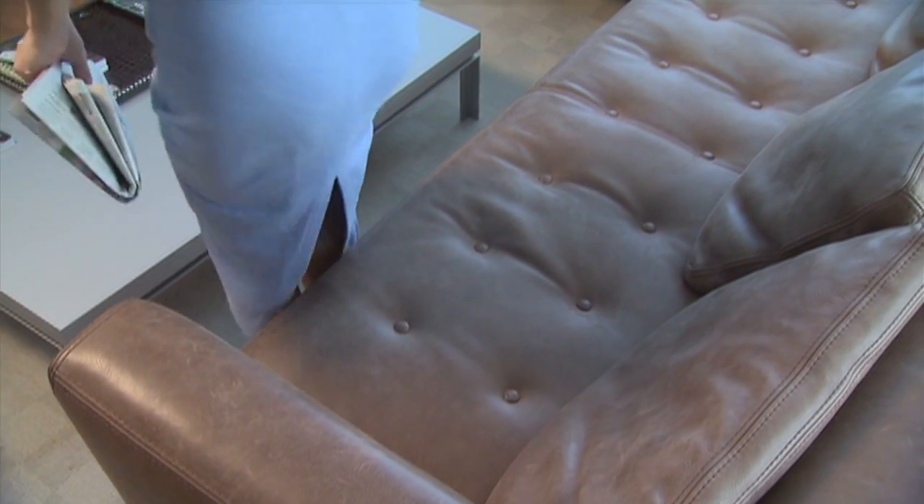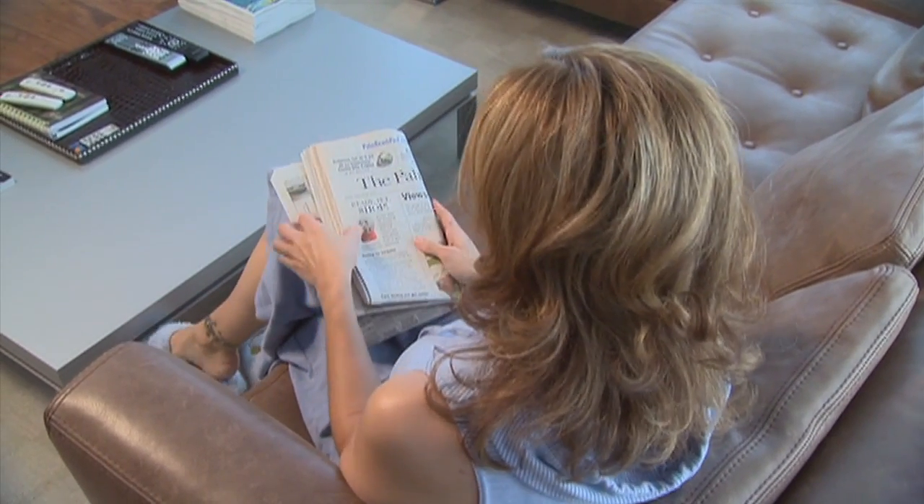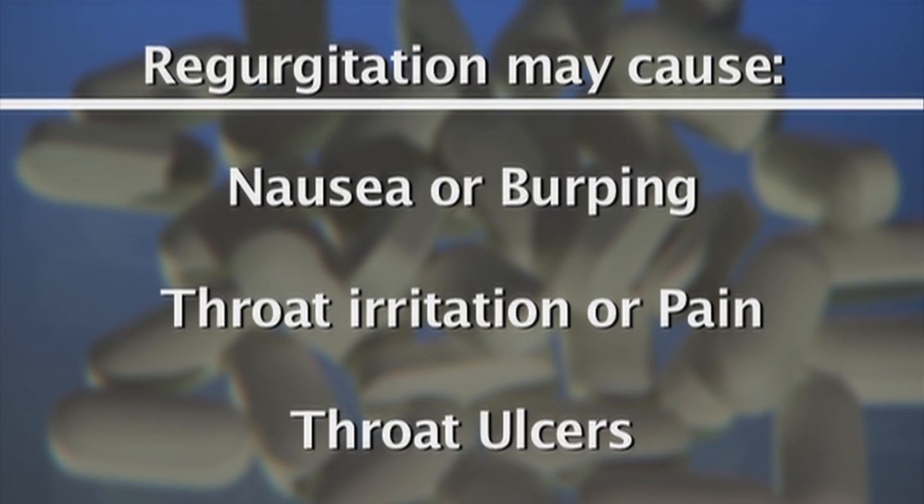Also, no lying down. Patients should always sit up or stand up for at least an hour after taking the pill. The reason why is because as it dissolves, if you regurgitate, it can cause some irritation to your esophagus and actually sometimes cause an ulcer of your esophagus.